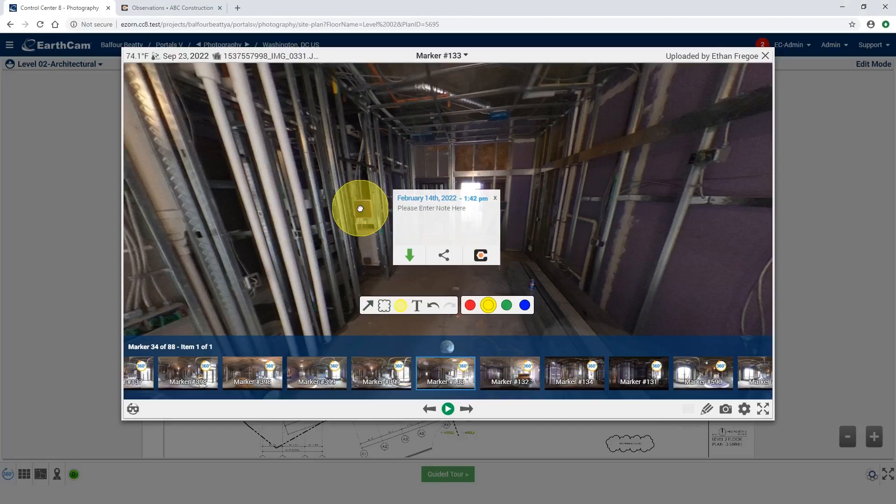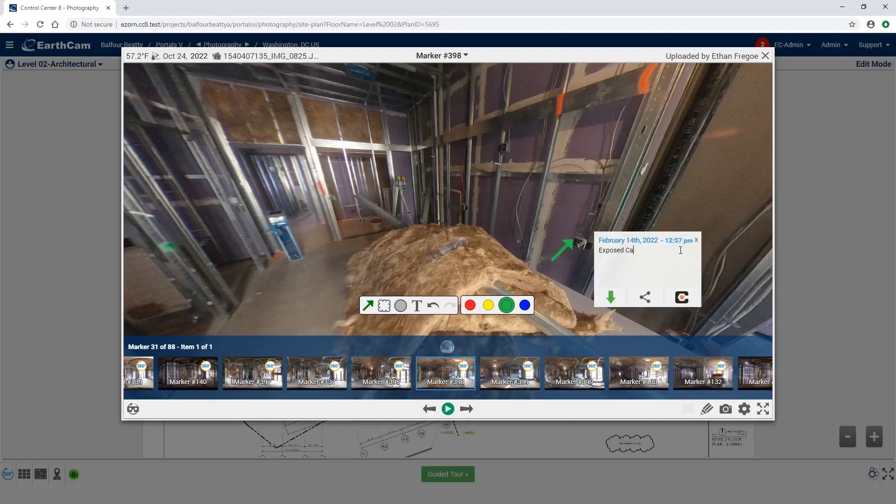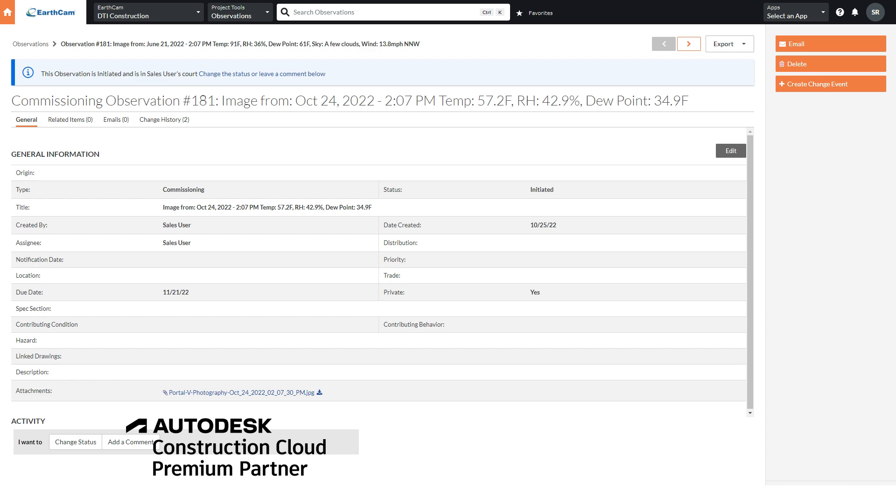Create RFIs, punch lists, and observations to upload directly within Autodesk and Procore.